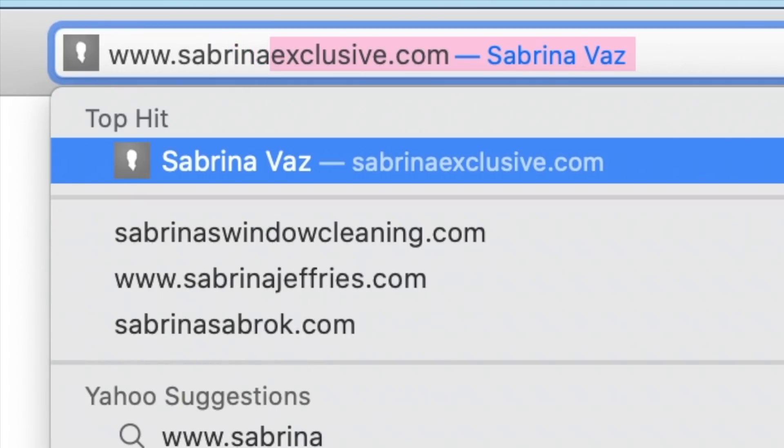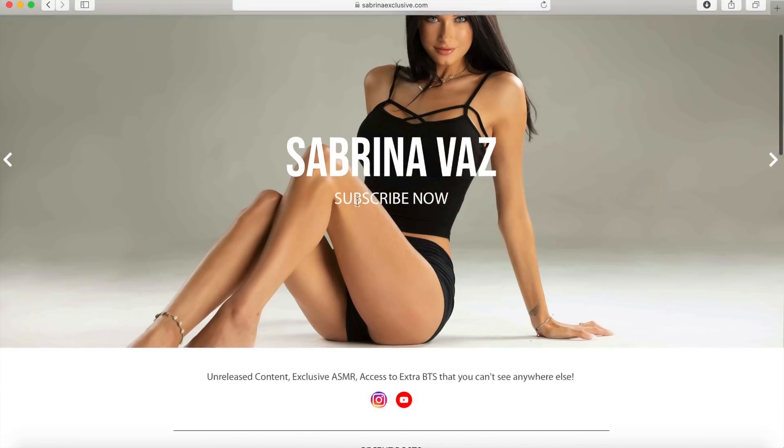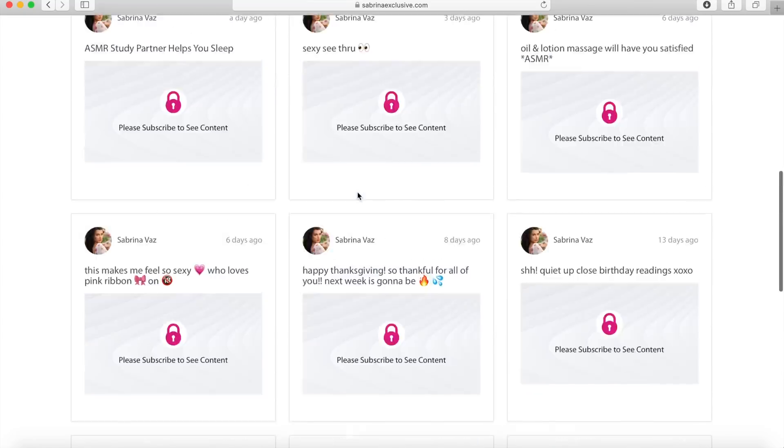For my secret, exclusive ASMR content and extras, go to SupremeExclusive.com. Link down below.